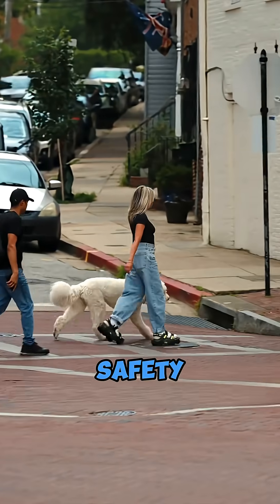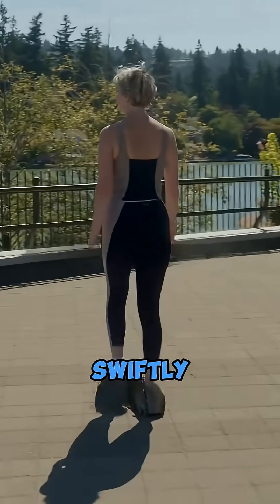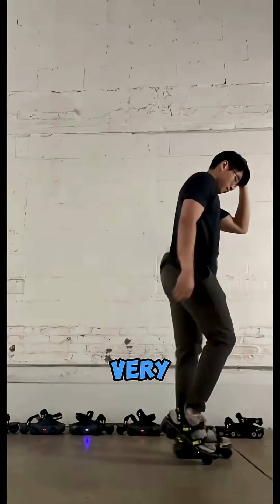You don't need to worry about their safety. Even on ground covered in scattered stones, you can still move swiftly. Going up inclines or climbing stairs is also very stable.